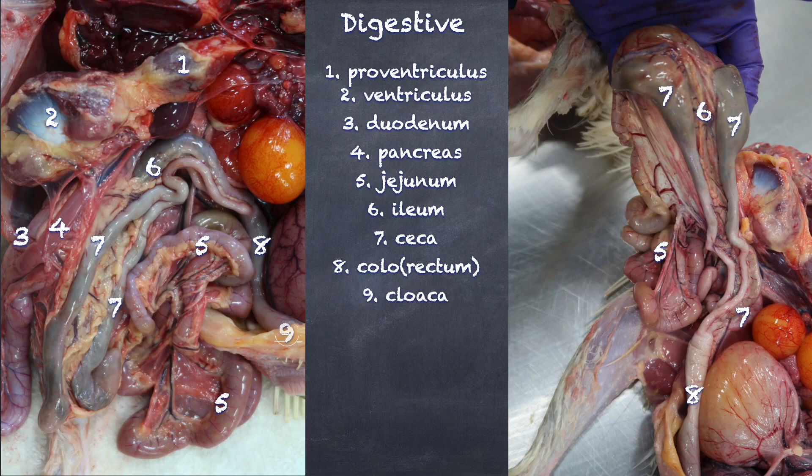The cloaca basically means sewer, because we have the poop dumped here, we have the urates from the urinary tract dumped here, and our genital tract empties here as well — so essentially everything gets dumped here. We can also see in this picture the spleen.